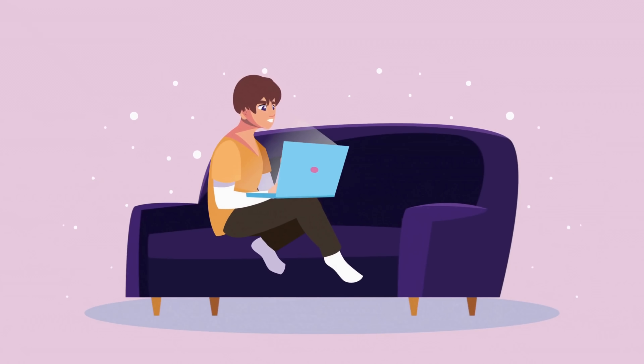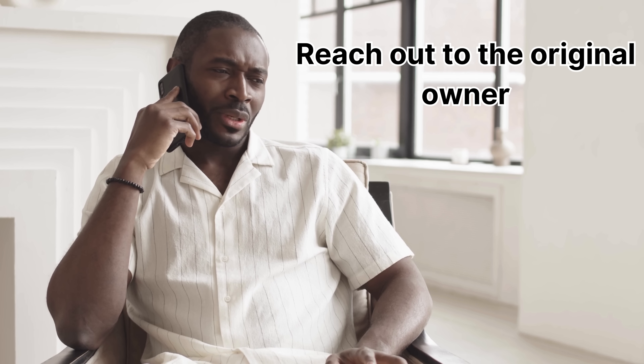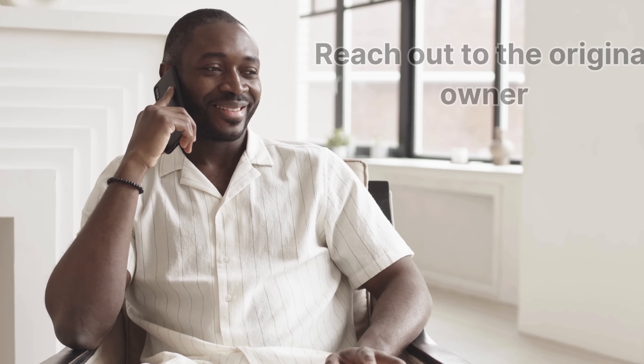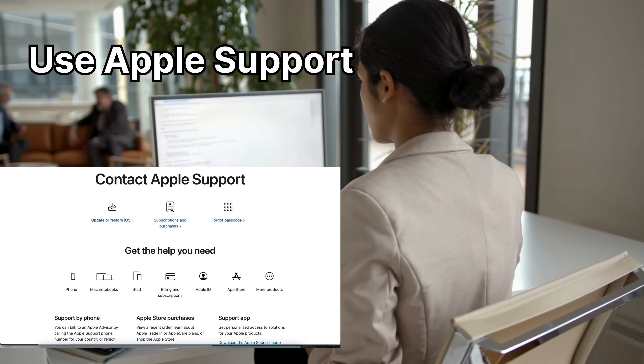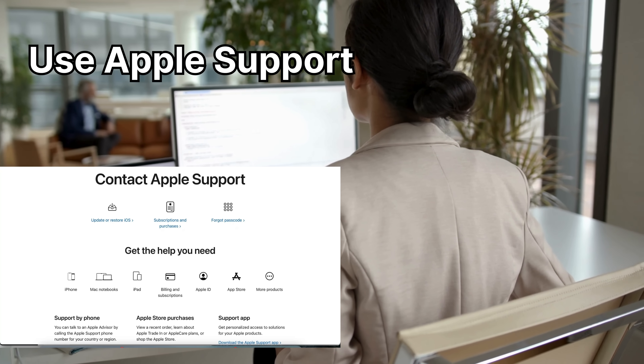Stick around, because another method might be just the one for you if this initial approach doesn't fit your needs. Let's dive into some more alternative ways to get around that iCloud activation lock without ending up on the wrong side of the law. Reach out to the original owner — sometimes the solution really is that simple. If you can find the previous owner, they should be able to remove the device from their iCloud account with a few quick taps. If that doesn't work, you can contact Apple Support directly — they'll need to verify you're the rightful owner, so get ready to answer some questions and possibly provide proof of purchase.